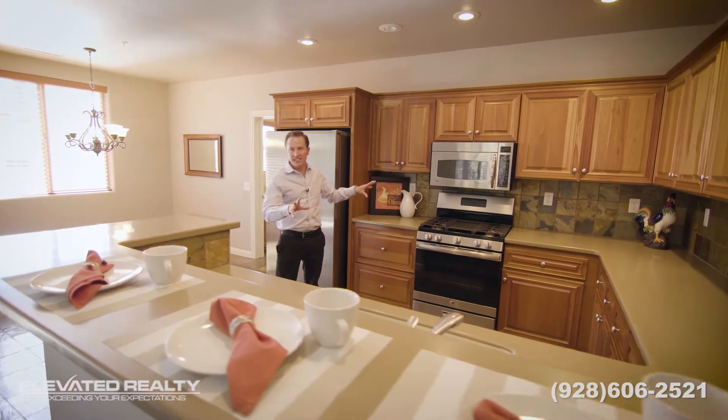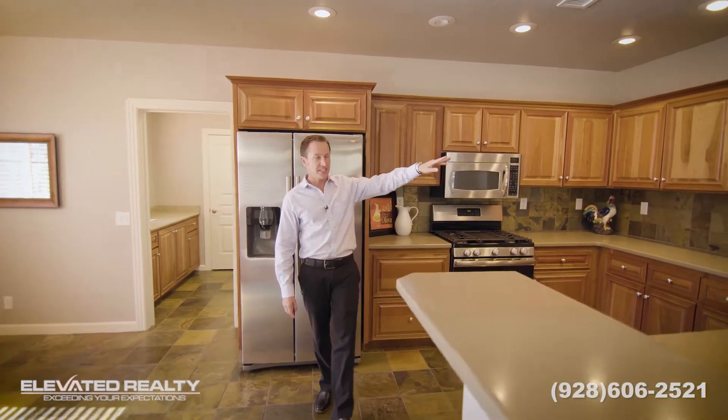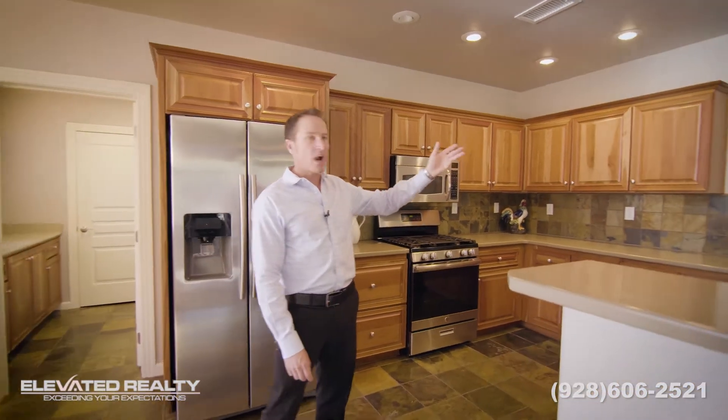The kitchen features upgraded cabinets, solid surface counters, stainless steel appliances, and slate floors, and it carries right into the living room with the fireplace, built-ins with the bar and wine fridge.